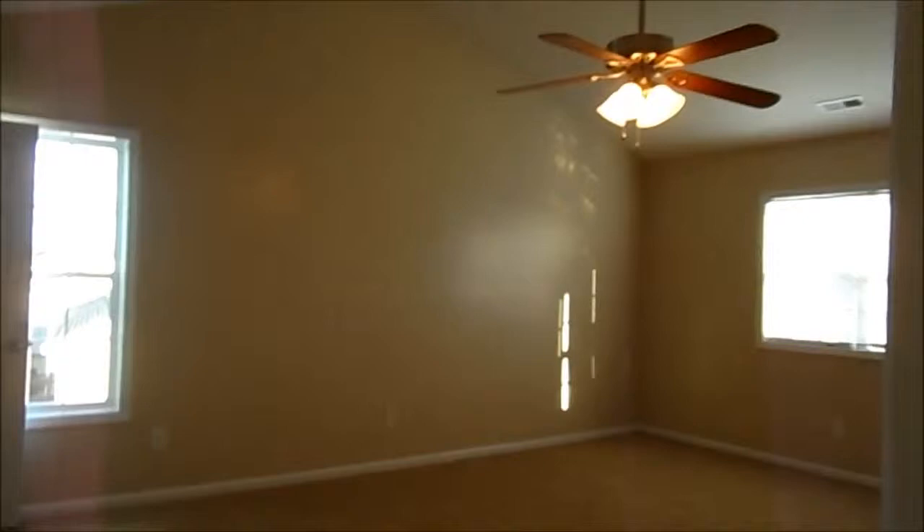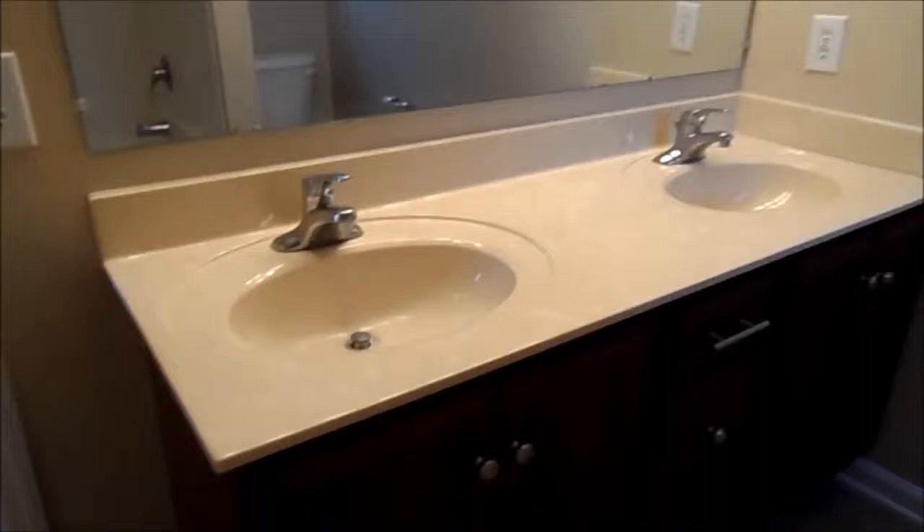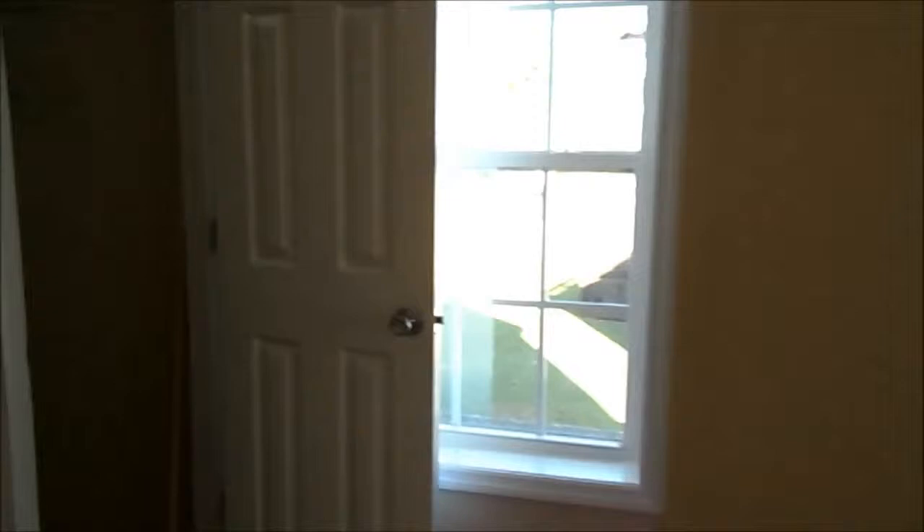When you come in, you've got the master bathroom which has an awesome garden tub. Tons of space. Over here, double vanity. And then you've got your toilet area. When you come back out, you've got your walk-in closet.